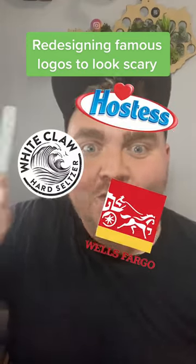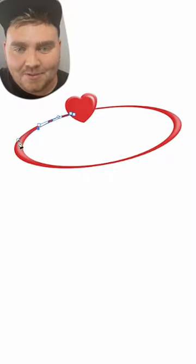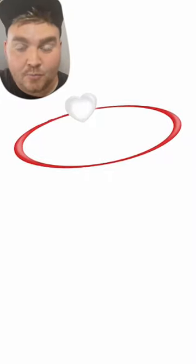This is part three of me turning famous logos scary. Up first we have Hostess, which we renamed Ghostess. My idea was to make the ring around Hostess be kind of like a Danny Phantom ghost portal.